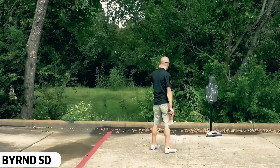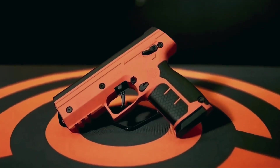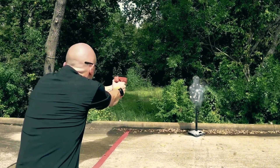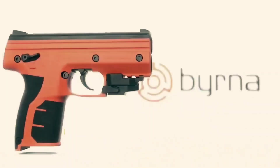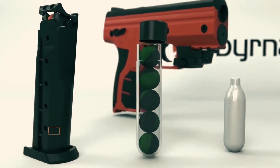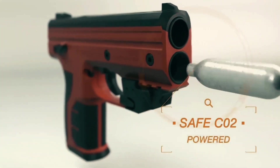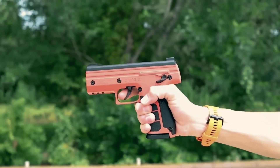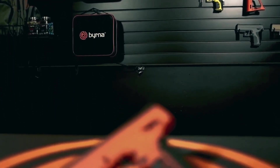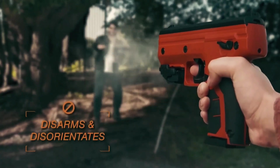Byrnd SD. This next gadget is a non-lethal bulb gun, which can only be fired on tempered glass. Designed by Byrnd, this gadget is actually an air gun for self-defense. With it, you can accurately shoot up to a distance of six feet. The balls used inside this gun are made of soft material and filled with a special chemical. As soon as the ball hits the attacker, it bursts and releases a powder that temporarily blinds the target, giving you time to escape. This useful self-defense gadget is available for $400.